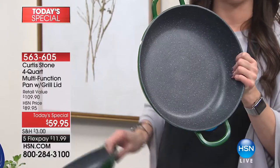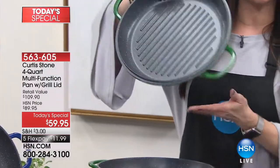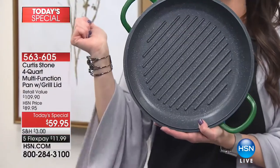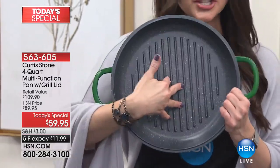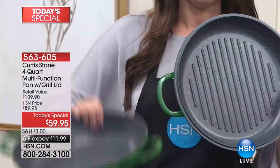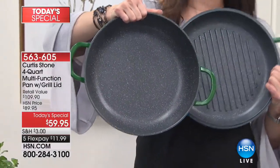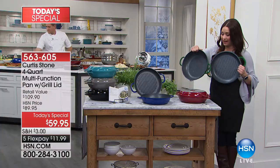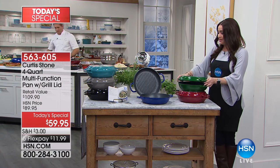Then you notice the lid — the lid is actually his number one selling grill pan. This sells for $59.95 on hsn.com. You're getting both of them. Essentially, you're purchasing that number one selling grill pan and you're getting the DuraPan for free today. We're going to go through all of the features and why this is truly better than any other cooking set that you have in your kitchen.